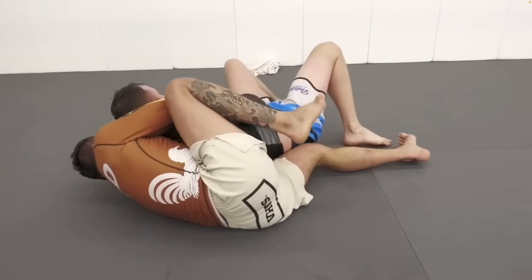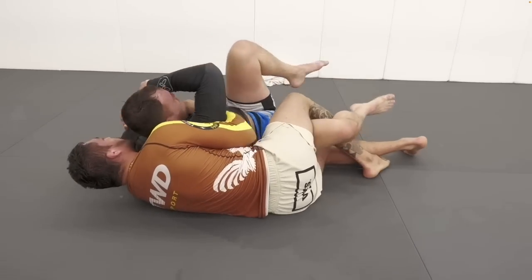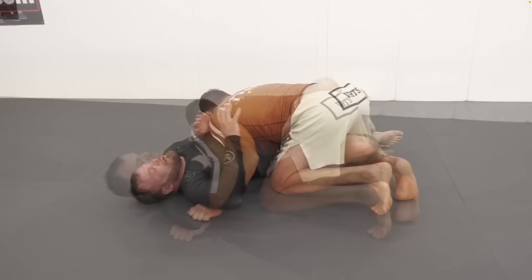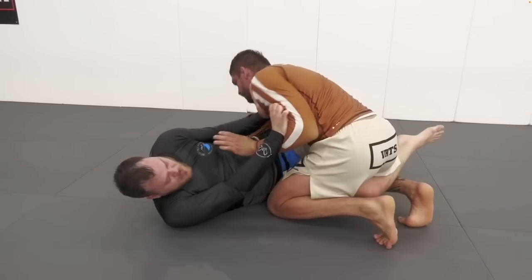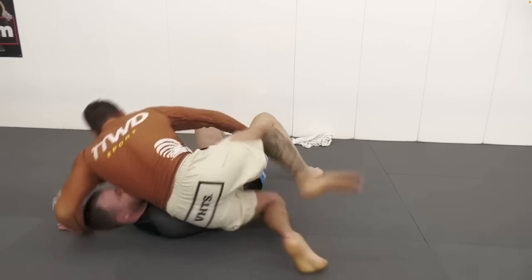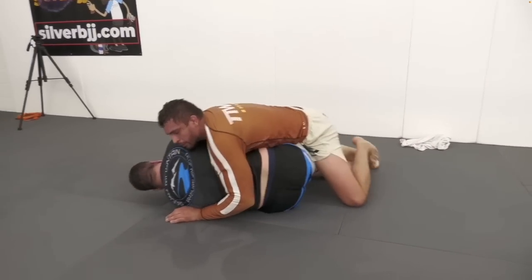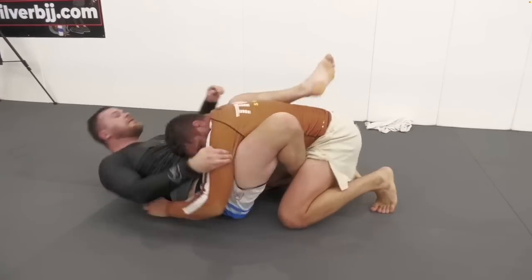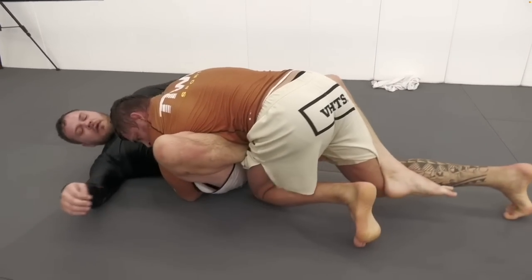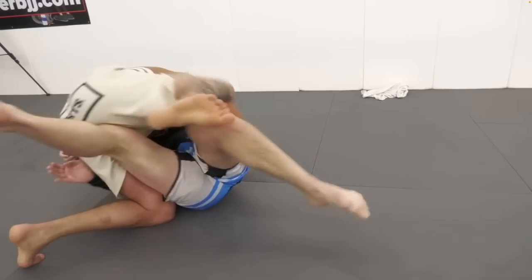If we watch Nicky Rod here, he starts in a tee kimura, hooks the near leg and comes up to a near side underhook. As his partner recovers his knee shield, Nicky stands up and goes into his loose passing and steps into mount, but his partner immediately goes into an escape. Now Nicky doesn't fight the escape too much and lets his partner recover to the position that he's known for, which is the body lock. And this time when Nicky gets to mount, his partner is going to be much more tired.